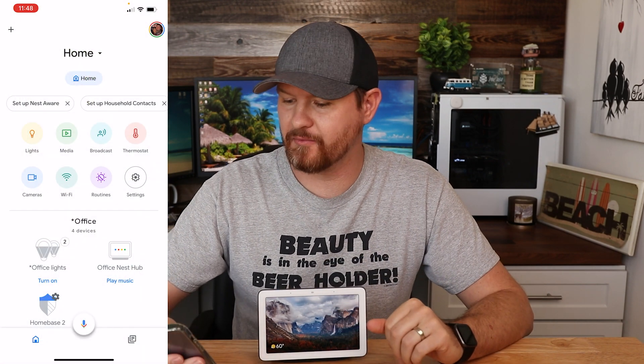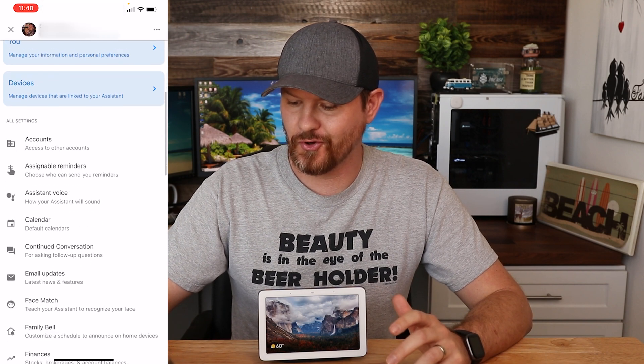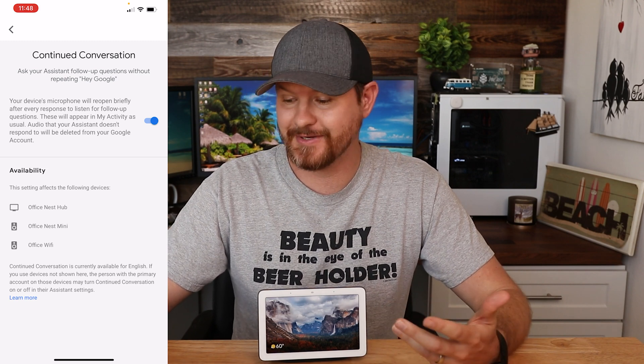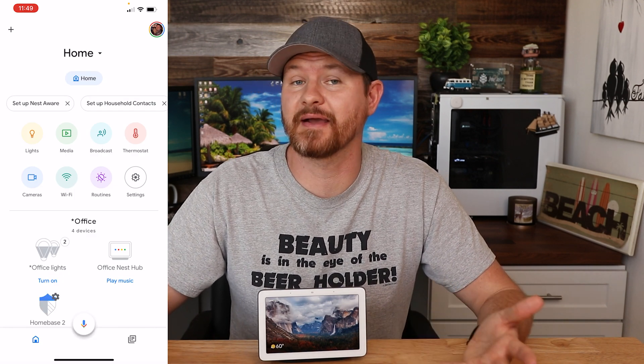Your Google Assistant has a pretty cool feature called Continued Conversation. What that setting does is allow the assistant to listen for any follow-up questions — so if you ask it a question, it's going to leave the microphone open listening for follow-ups. This can be annoying if you don't have a follow-up question or you're trying to talk to somebody else in the room. To turn it off, load up the Google Home app, tap on your profile picture, go to assistant settings, and scroll down until you see 'Continued Conversation.' Tick the box next to it to turn the feature off, then back out and it will automatically save the settings.